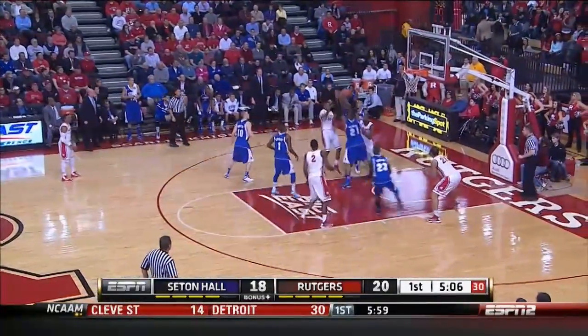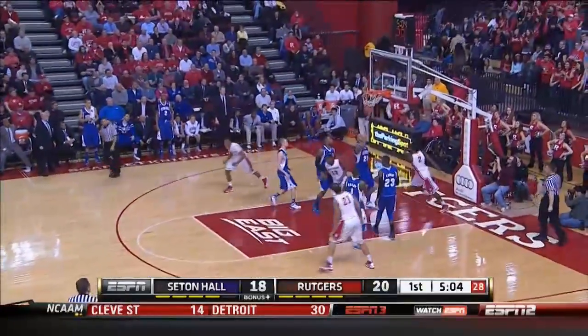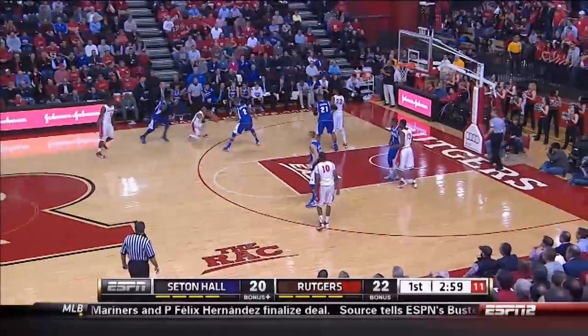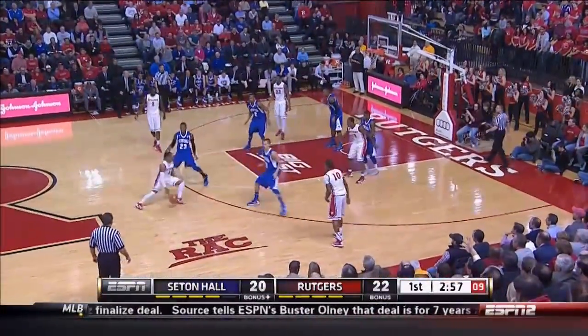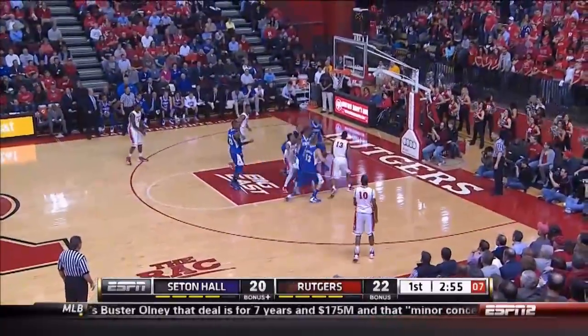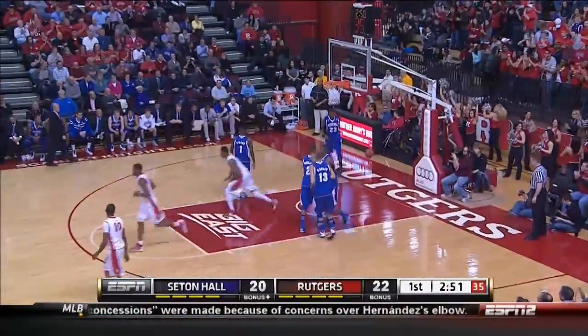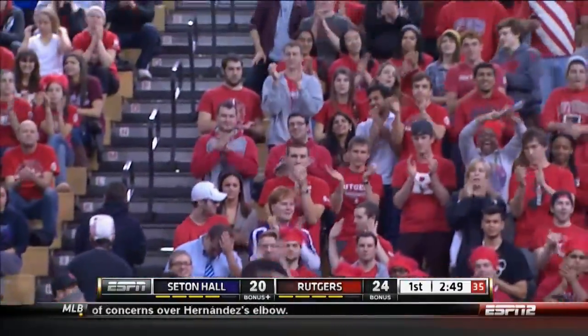Good job by Rutgers to push the ball with patience. A little bit of luck will help too as it comes right into the hands of Dane Miller. They're just trying to break free as Mack now puts it on the floor into the paint. What a tremendous follow by Kadeem Jack.